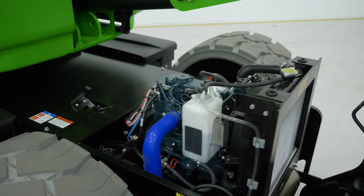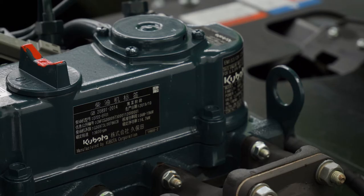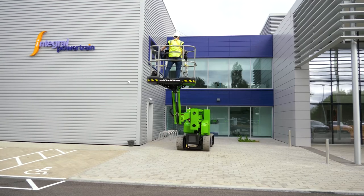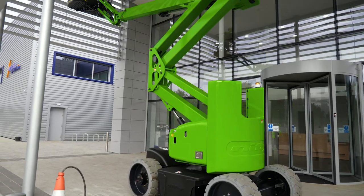Hybrid incorporates a power-optimized diesel engine supported by the machine's electric motor when extra power is needed. This maintains power and performance while reducing fuel consumption for maximum efficiency. The innovative diesel regen feature also recharges the batteries, giving a fast charge whenever the machine is idle and the engine running.